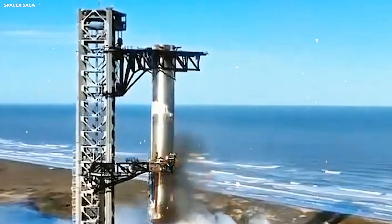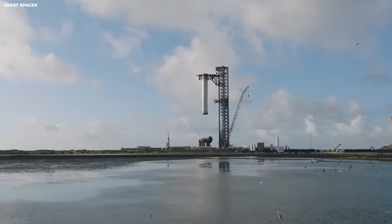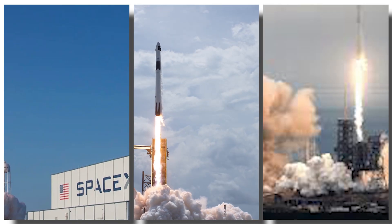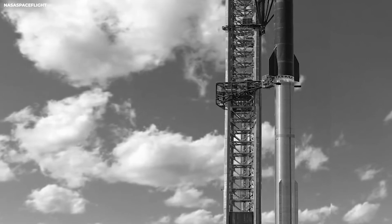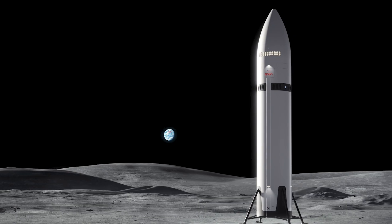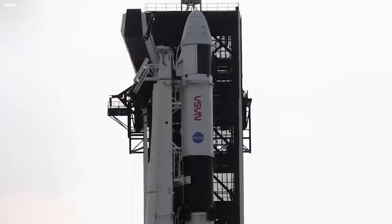This is a pattern we see with old aerospace companies — they are used to the old way where they were the only choice. Now they have to compete with a company that moves ten times faster. Boeing's problems are not just about bad luck; they are about a system that got too comfortable. They forgot how to be hungry, forgot how to build things quickly. While SpaceX was launching rockets every week, Boeing was still doing paperwork. This is the difference between a company run by builders and a company run by accountants, and it has caused huge delays in our plan to get back to the moon.